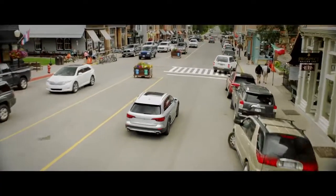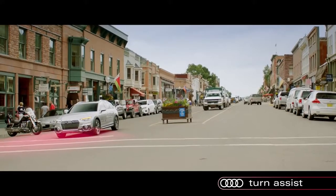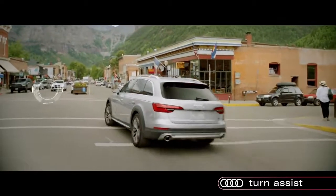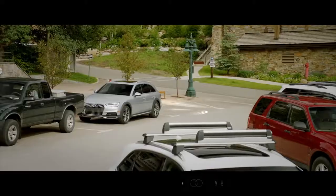Other systems deal with situations involving oncoming traffic, like the available Turn Assist. Using the front sensors and camera, Turn Assist looks for oncoming traffic when stopped for a signaled left turn. If the driver begins to make the turn and sensors determine traffic will not stop in time, the A4 Allroad can stop itself from entering the traffic's predicted path.